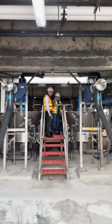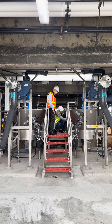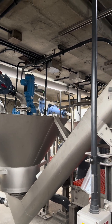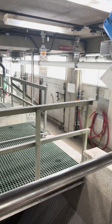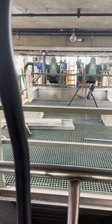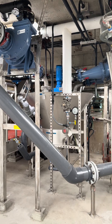We've benefited here at West Point from utilizing a federal program called WIFIA. That program offers lower interest loans and better loan terms that help us to afford projects like the grit classifier replacement. These programs really help — they help us stretch our local dollars so the ratepayer dollars that fund our system can go further.